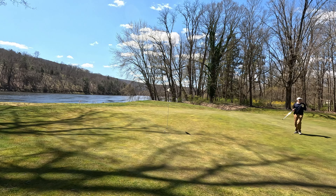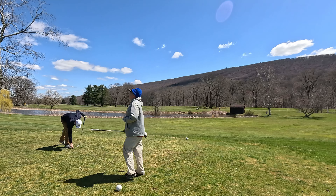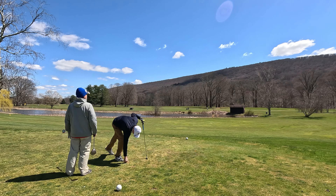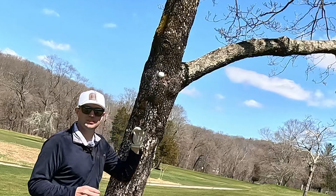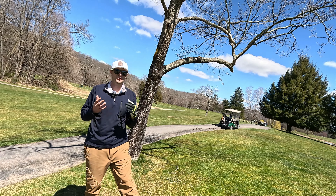I can't get over how nice this par three is. I think it's going to go the other way — man, that's my best shot today. That made my heart just pound. The course has a lot of Easter eggs throughout it, a lot of character. It's a fun course.